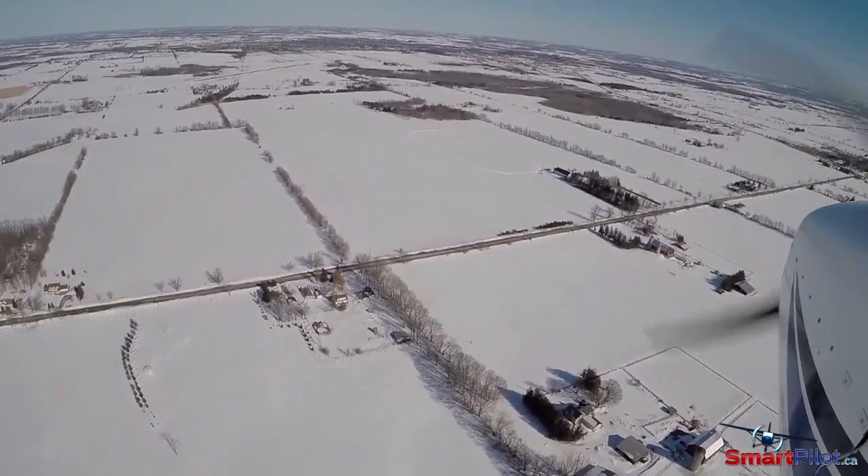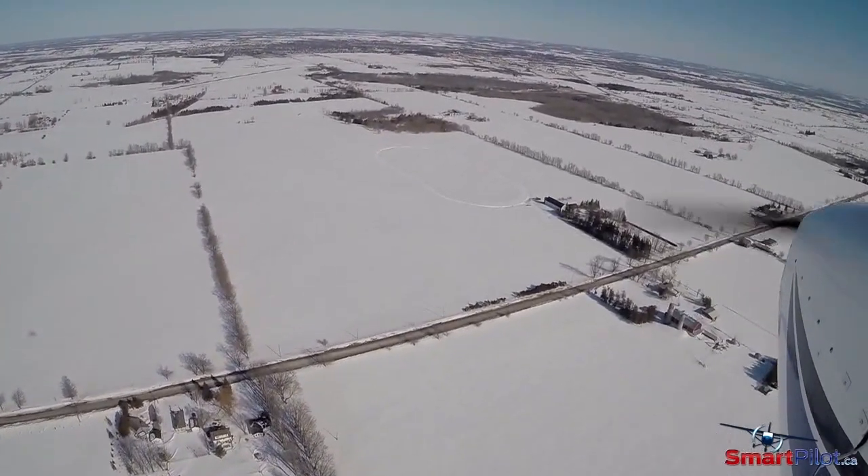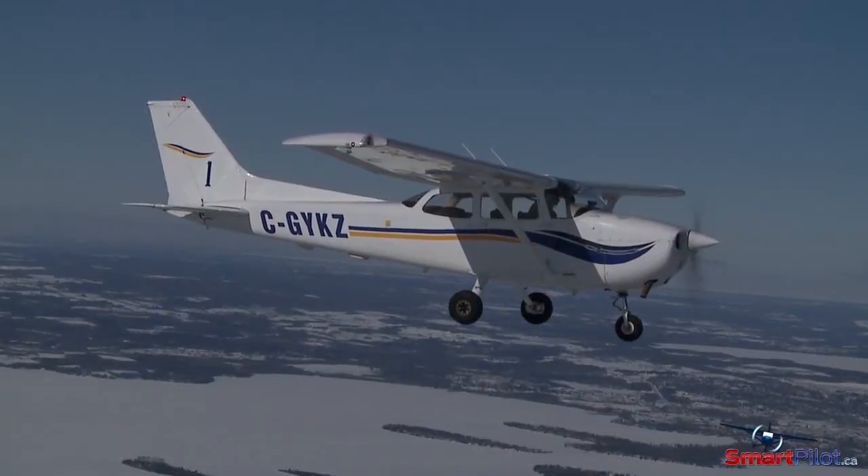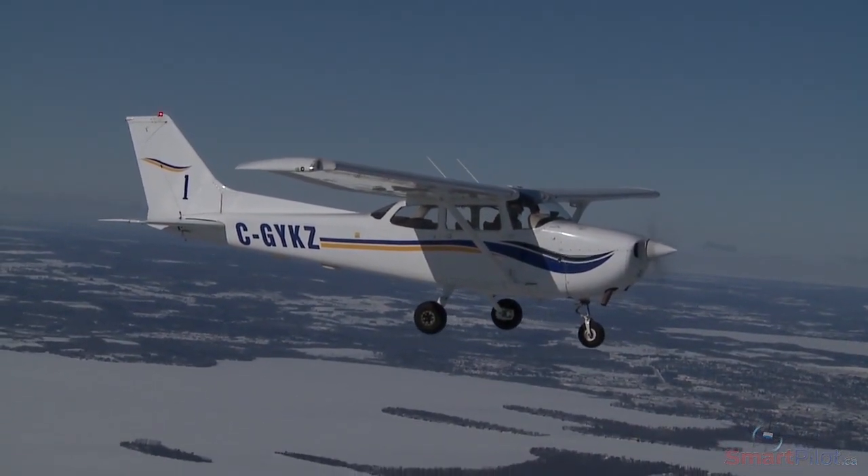Above all, don't be in a rush to get airborne. Take your time to do things right and ensure your aircraft is truly airworthy. That way, you'll be better able to enjoy the smooth, dense air of the winter months.